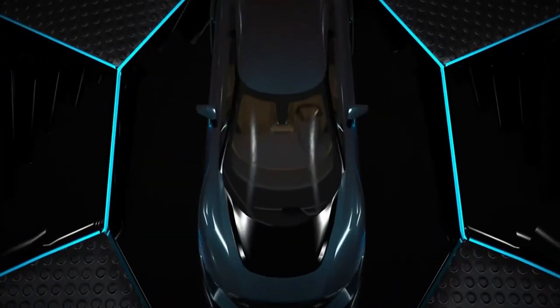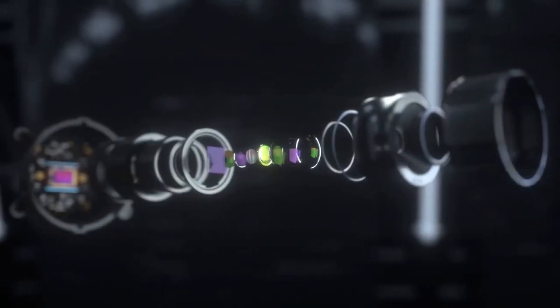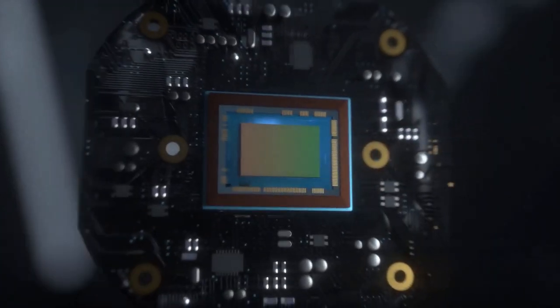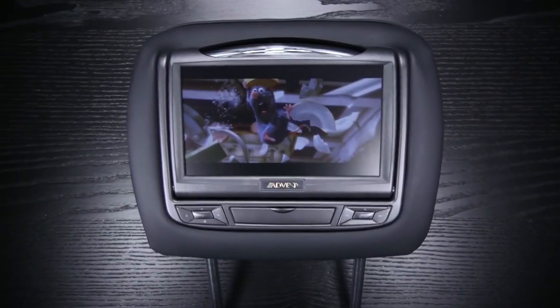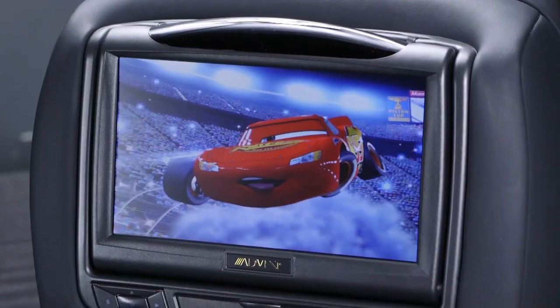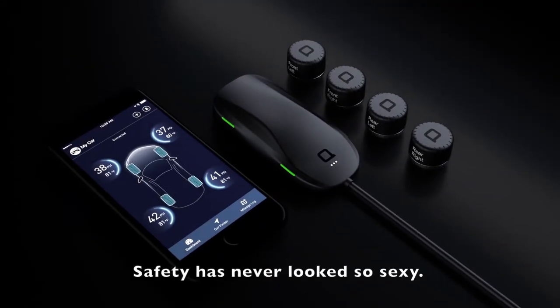When you buy a car, there are usually loads of add-on options. While plenty of brands are embracing new technology in their vehicles, it can come at a costly price. And even then, the tech may become outdated and you may find you rarely use it. Rather than upgrade to a new vehicle, you can just upgrade the one you already have.